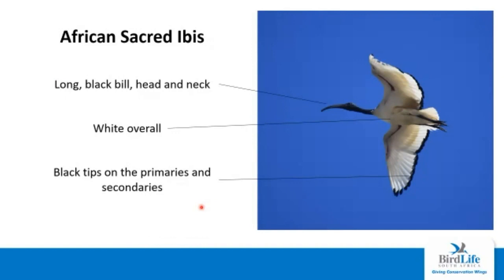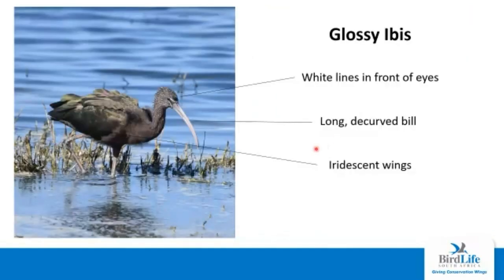Another bird quite similar to the hadeda ibis is the African sacred ibis. The African sacred ibis is completely black and white — mostly white — although it has those black tips to the secondaries and primaries, as well as a completely black head, neck, and bill. Another one that's quite similar is the glossy ibis, which is pretty much restricted to waterways and estuaries. It has two white lines in front of the eyes and the same long decurved bill. This is a young bird, but in adults they'll be a lot more rufously colored and the iridescence on the wing is a lot more prominent.